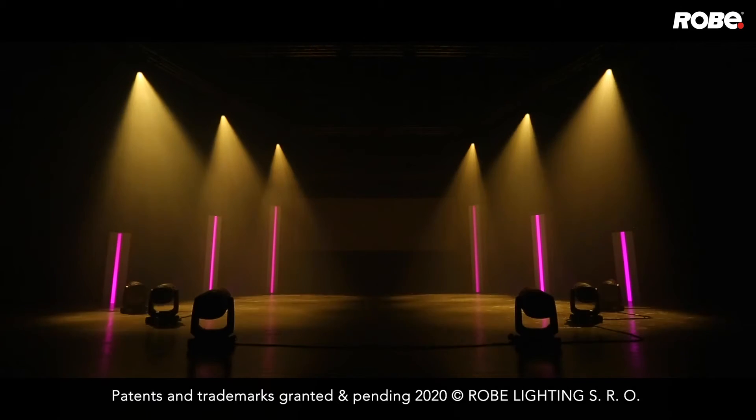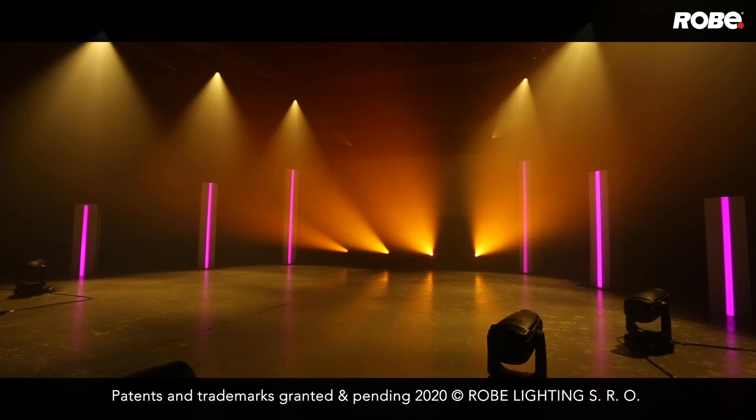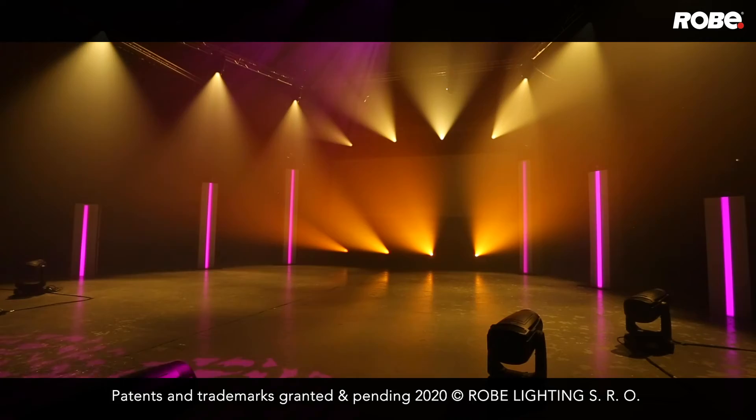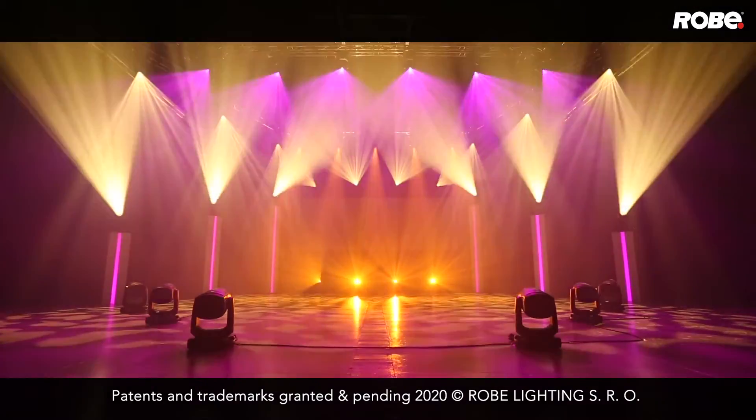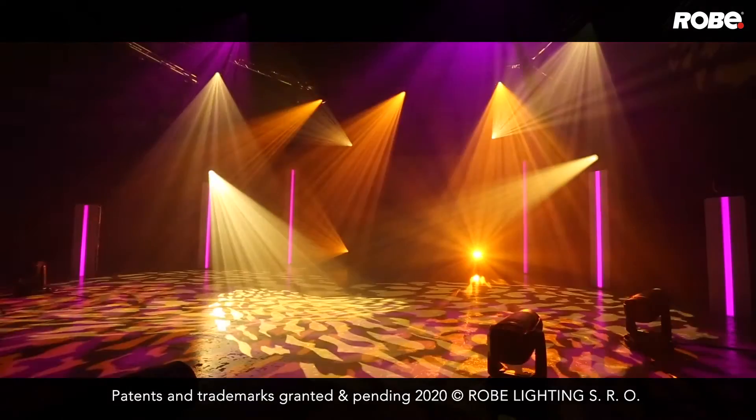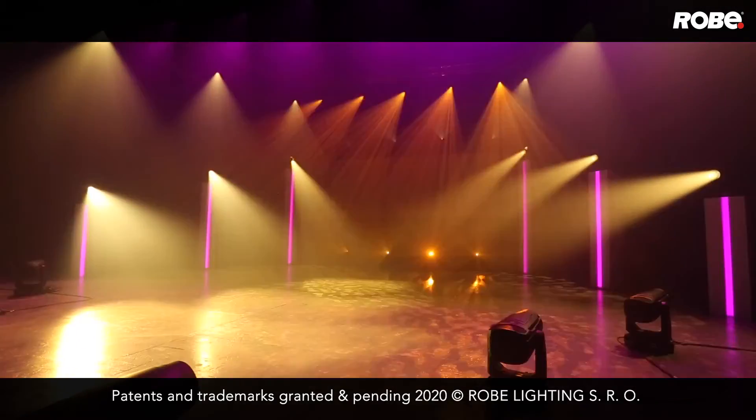Forte features two variable frosts — a light one degree and a medium five degree — both capable with full zoom range travel. The result: perfect frost with no limitations.